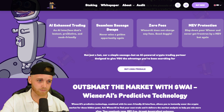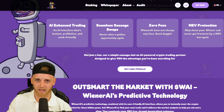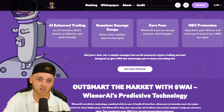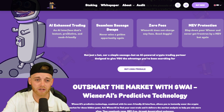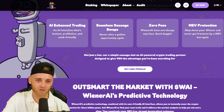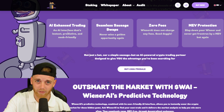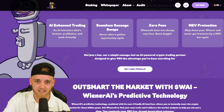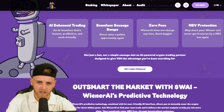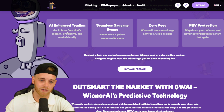The platform features AI-enhanced trading — an AI interface that's instant, predictive, and noob-friendly. That's really good for new people coming into crypto, giving them an AI trading bot to help pick apart charts and evaluate coins from a safety perspective. They'll also have a seamless swap interface — they're calling it 'Sausage Swaps' — with zero fees charged. They also offer MEV bot protection, which is very important.